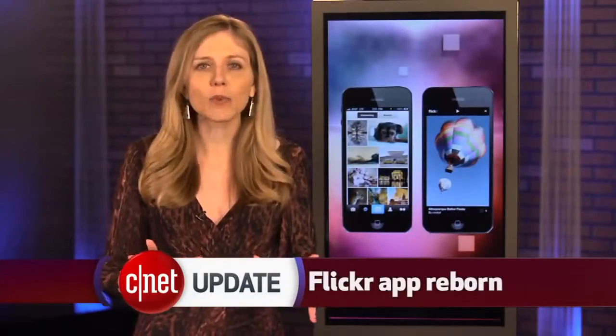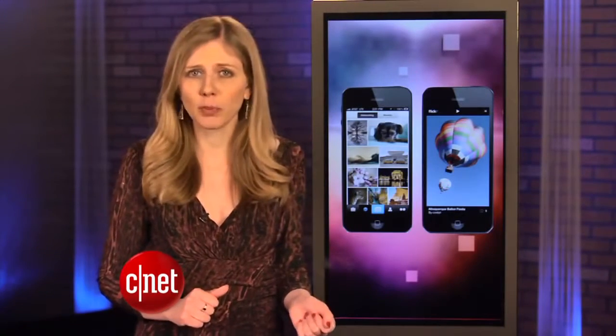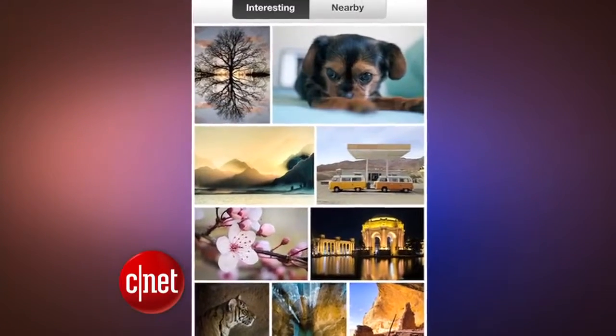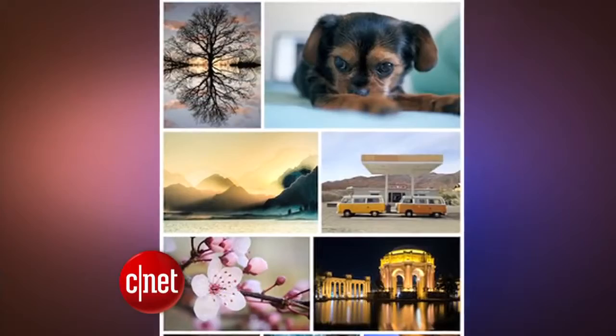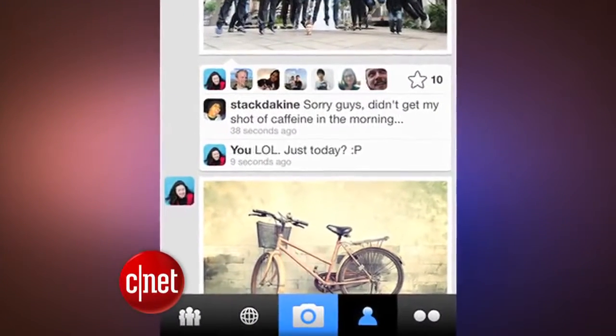The photo-sharing service Flickr just got new life with an updated iPhone app. Yahoo, which owns Flickr, has been putting a new focus around mobile, and this is part of that game plan. The new app shows off individual photos better, and improves how you can browse and comment on images. Android apps are next on the list.